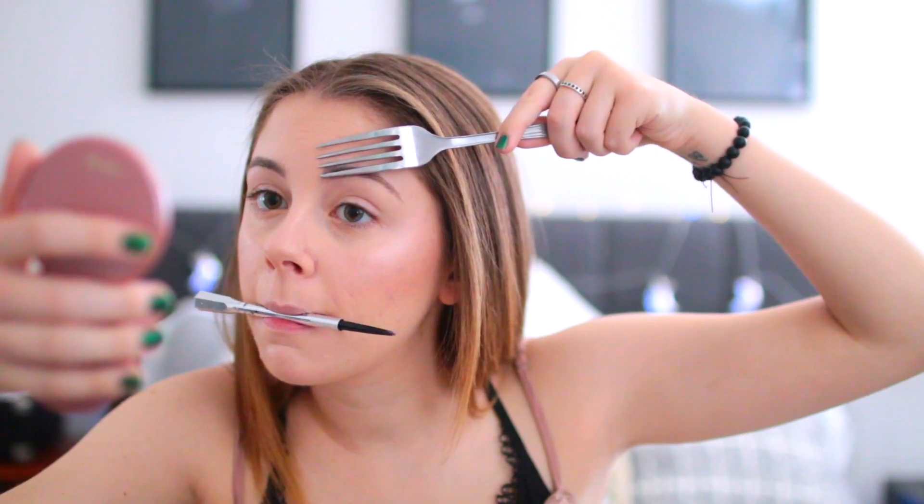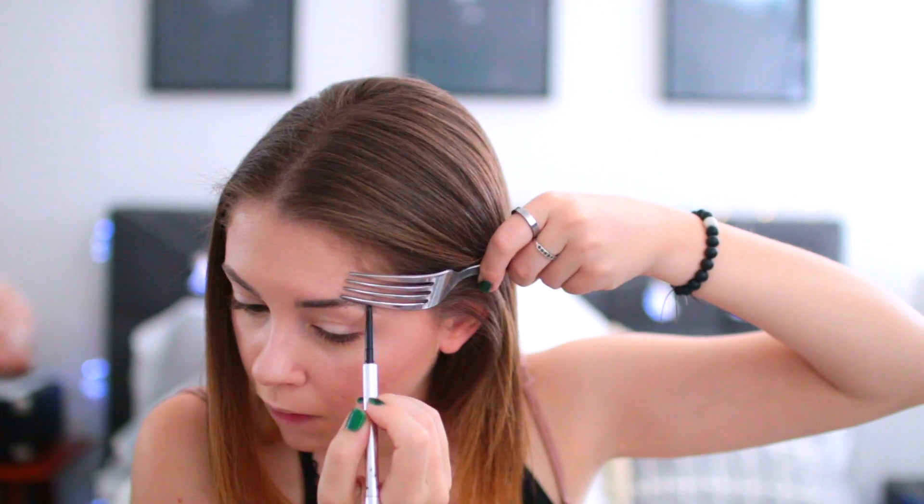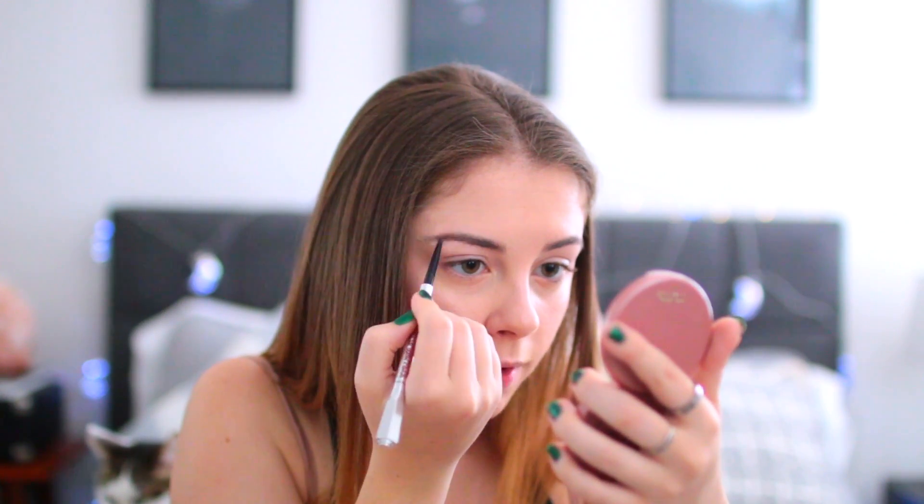Our next hack is using a fork to fill in your eyebrows. I don't really see the point of this because I can just fill in my eyebrows, but we're trying things. So my Benefit Perfect My Brow pencil. The problem I'm already running into is that my brows are sort of rounded — I don't have that straight line, and that's not really the look I like. Oh my gosh, I drew this line out in the wrong direction. This hack sucks. Maybe if you have really structured brows it would be better for you, but I can just go in like this with my brows and create the exact shape that I want. No fork needed — that was a silly one and a fail.